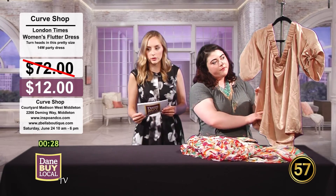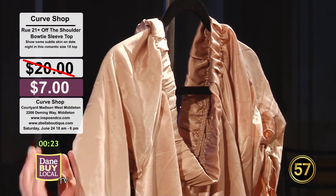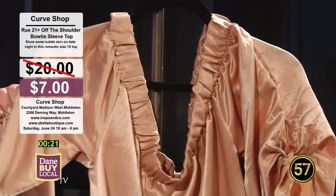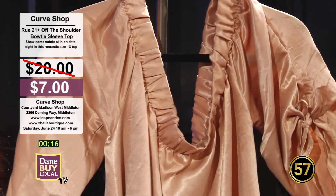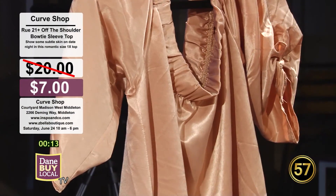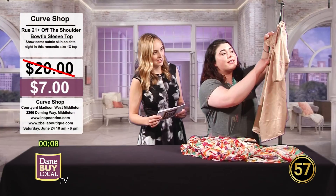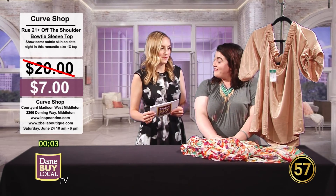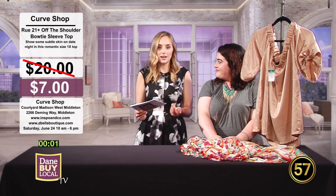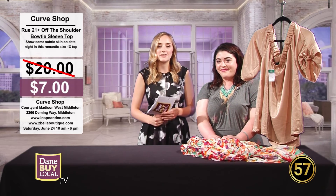The last item is a Rue 21 Plus off-the-shoulder tie-sleeve top. Katrina is also consigning this one — she originally purchased it for $20, and at the Curve Shop it will be $7. She wore it for a blog post once; it actually still has the tags on it. Be sure to check out the Curve Shop coming up on June 24th.